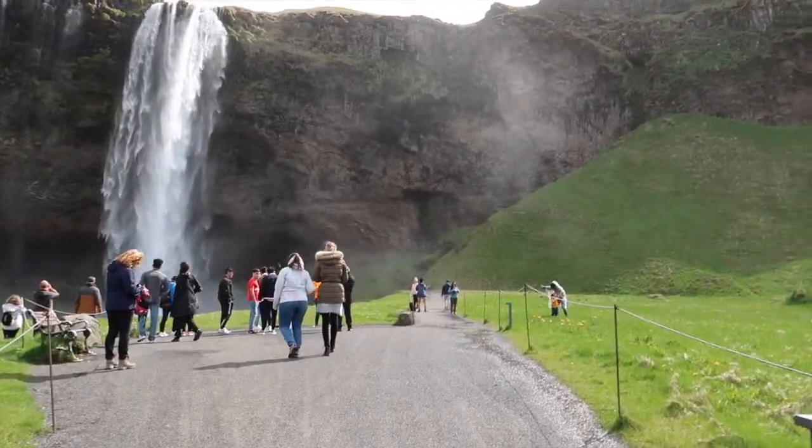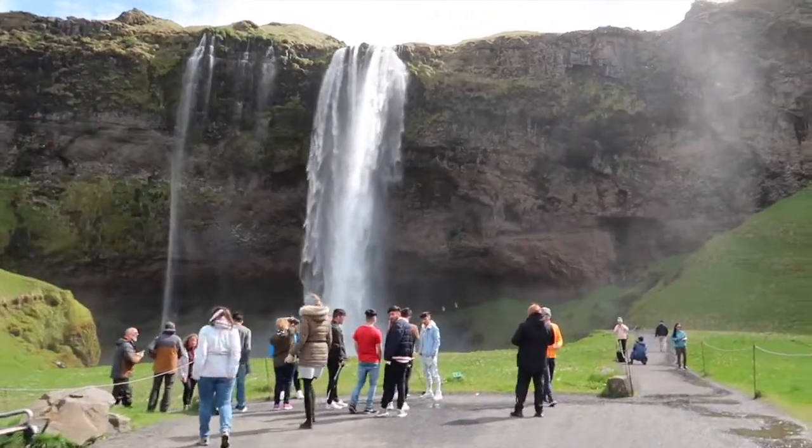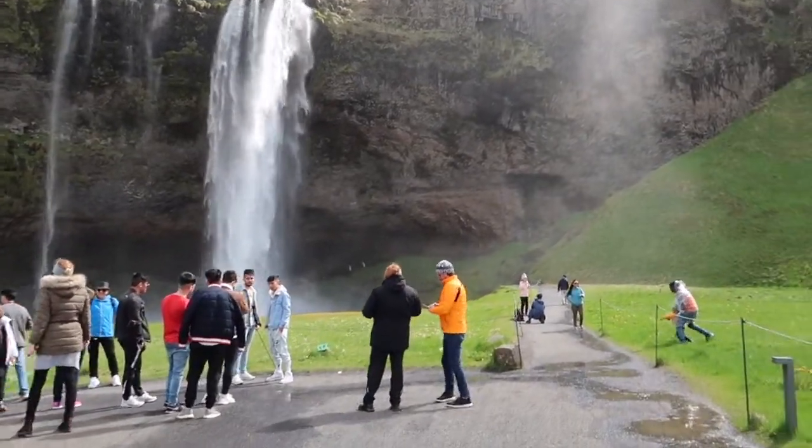It's so pretty — you can actually go behind the waterfall as well, and you can see people behind it. They're probably getting drenched!